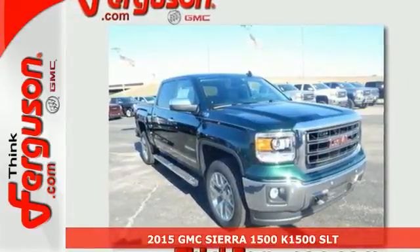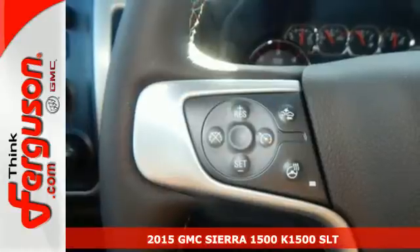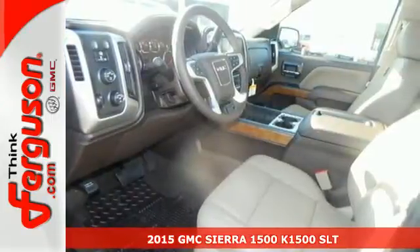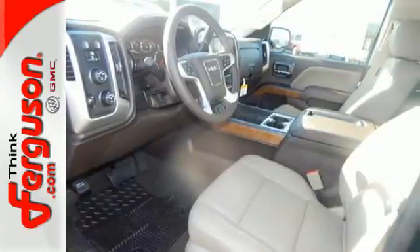Here's a 2015 GMC Sierra 1500. Comfort, convenience, power, and performance. For most trucks, these are ideals. For this truck, it's an undeniable reality.